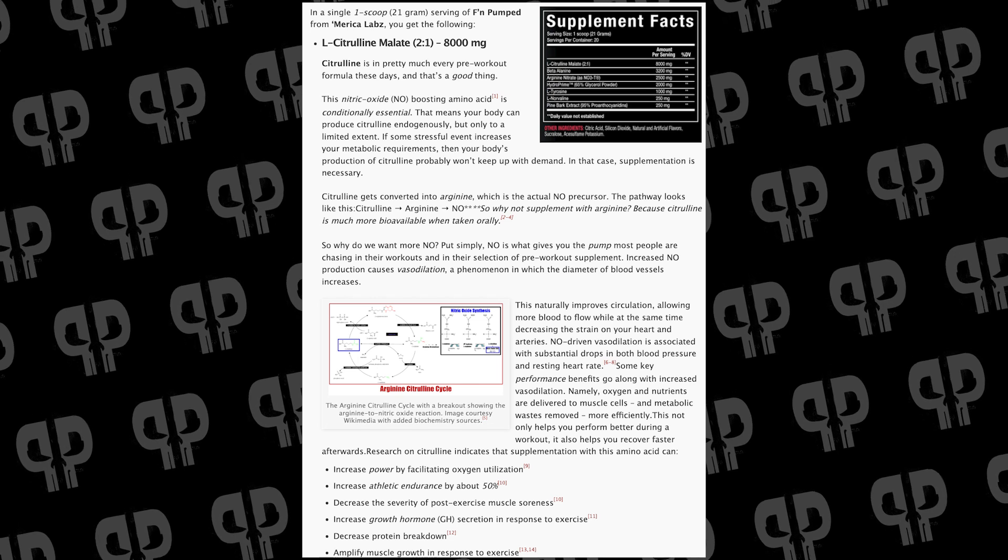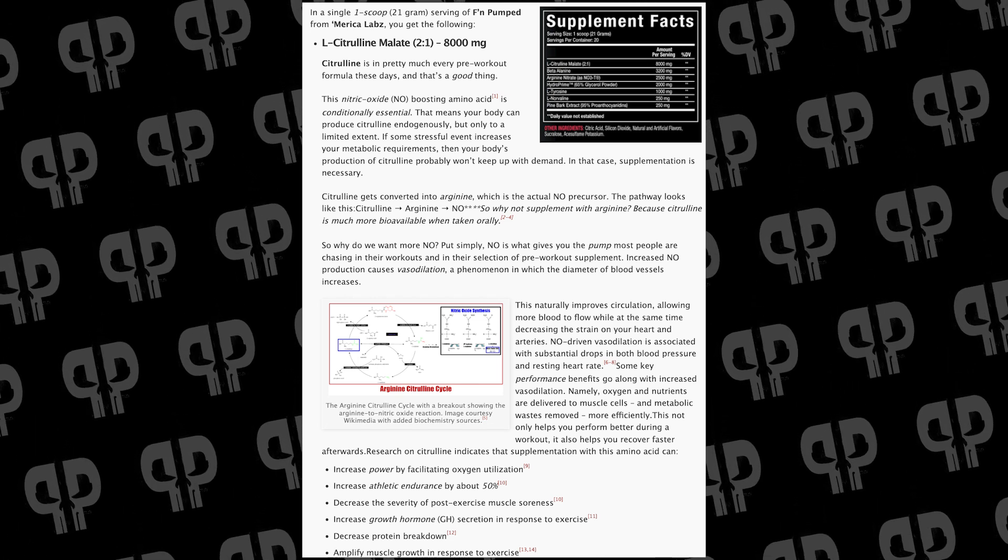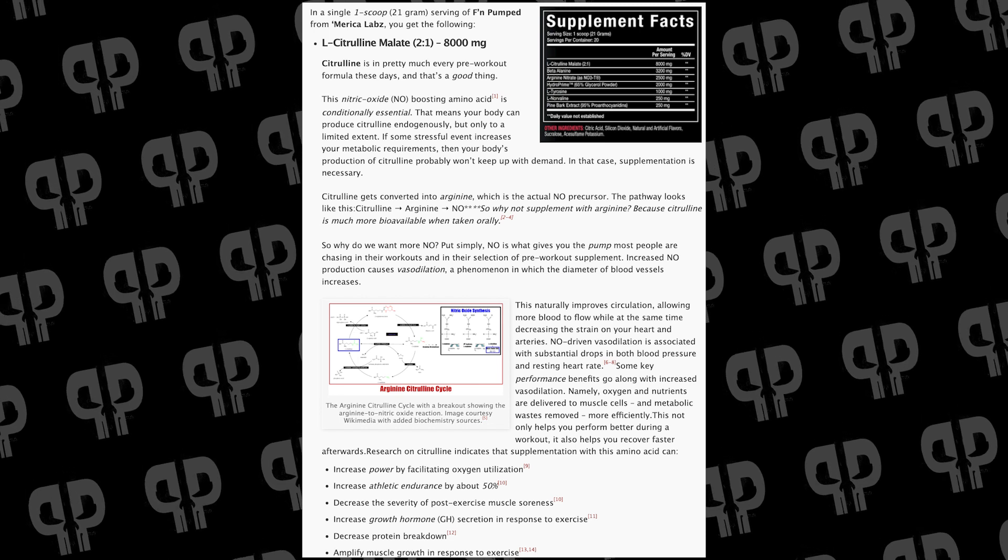Arginine used to be very popular for pumps. If you're a millennial, you probably remember this back in the day where we were taking tons of arginine for no reason. L-Citrulline has been shown to be literally more efficient at raising serum arginine than arginine itself. It's a very popular, very effective ingredient, and we love using it because it drives blood flow.